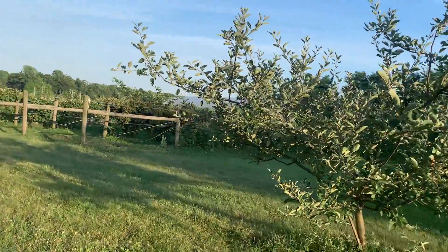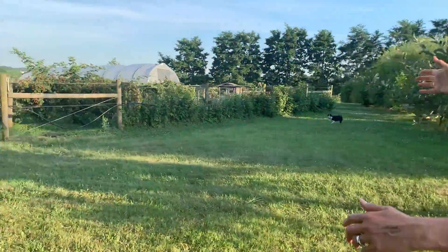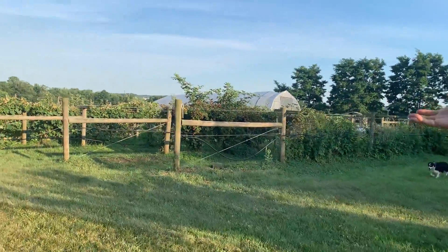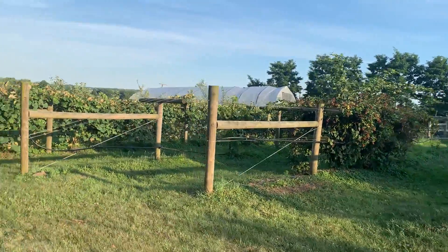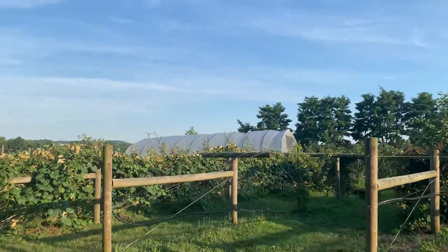So we have windbreak over here. We've got our berries and our espalier trees, our grapes over here are trellised. And then beyond the trellised area, you can see the greenhouse.